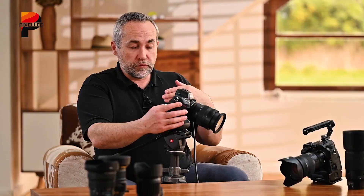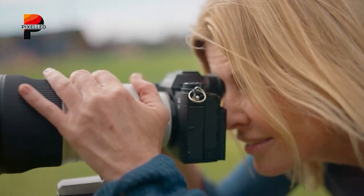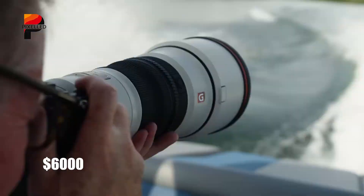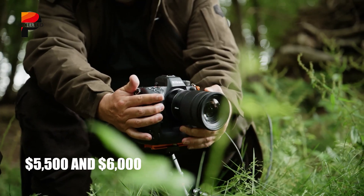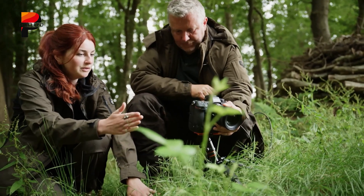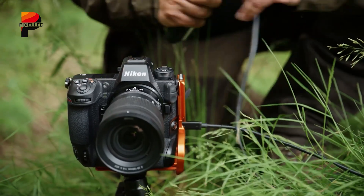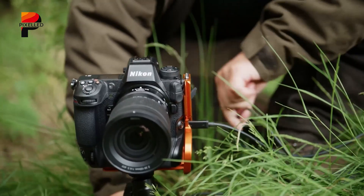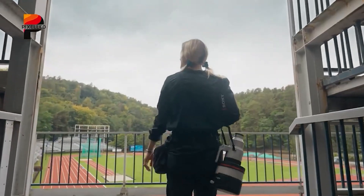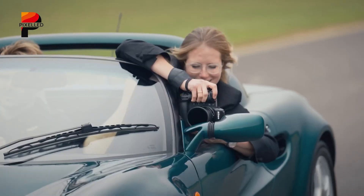Nikon has historically undercut rivals with aggressive pricing, but the ZX's global shutter complicates this strategy. With Sony's A93 — which also features a global shutter — priced at $6,000, the ZX could land between $5,500 and $6,000, expensive but justifiable for professionals who need its unique capabilities. This positions the Nikon ZX as a specialist investment rather than a general-purpose tool. Nikon's Z-mount lens ecosystem, while solid, still lags behind Sony's E-mount in third-party options, though partnerships with Tamron and Sigma are helping narrow this gap.